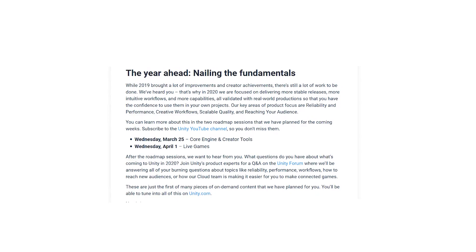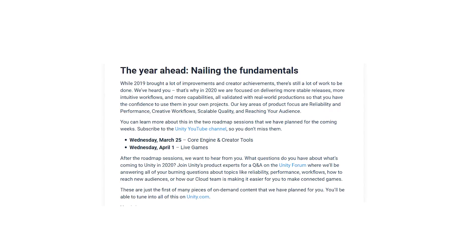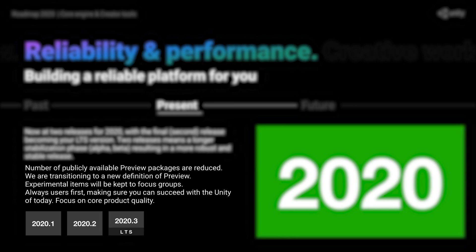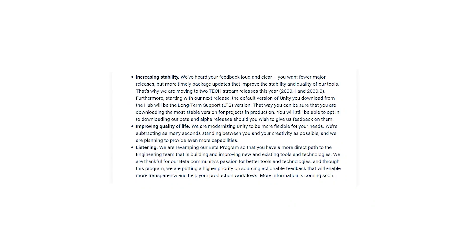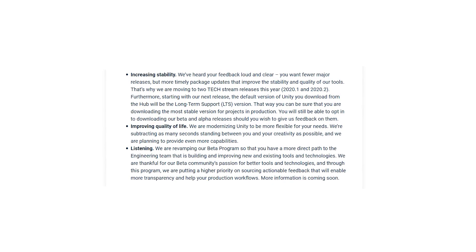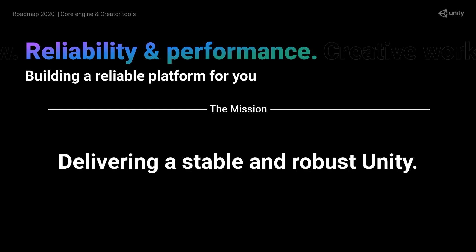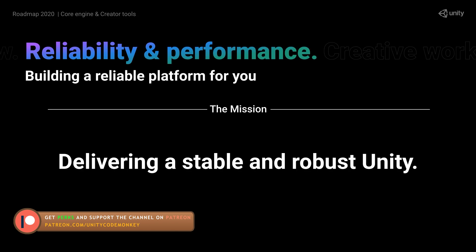Instead of getting tons of new features in preview, this year you can expect more features to be stable and fully released. Previously there were also preview packages being released very early on in the process. While this was great because it gave you a sneak preview of what's to come, it also caused some confusion and instability. So now they're reducing the number of preview packages and keeping experimental packages limited to just focus groups, which should ensure that Unity is more stable across the board.